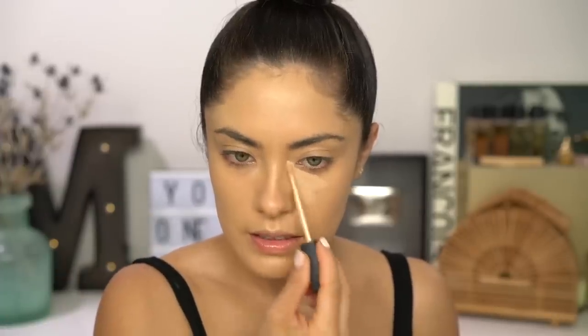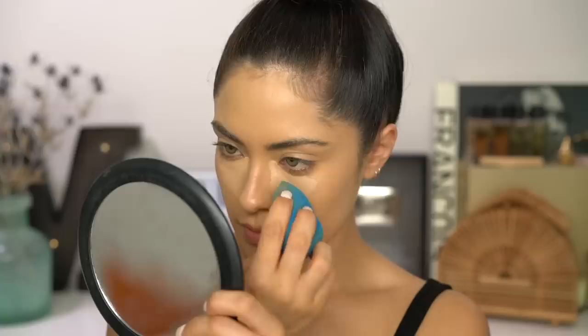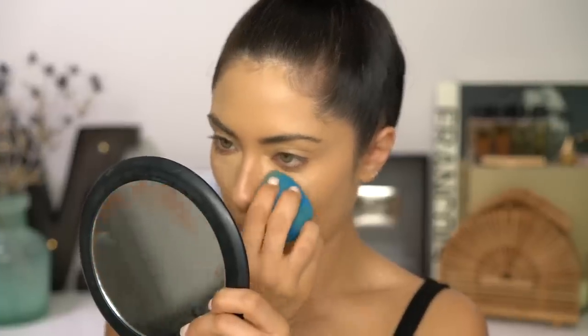For concealer, I'm going to be using the NARS Radiant Creamy Concealer. There are so many shades in this concealer that match me, but I'm going to be using the shade Café con Leche, which tends to be my go-to color right now. I'm going to use this concealer to highlight the center of the face, but because this foundation is so full coverage, I'm going to apply it just underneath my eyes and then blend out whatever's left over everywhere else on the center of the face.